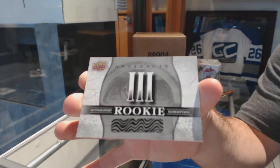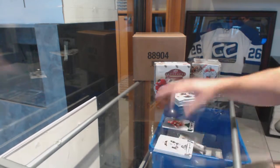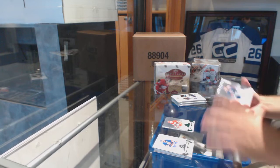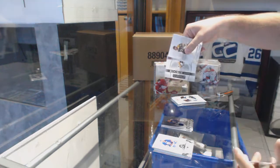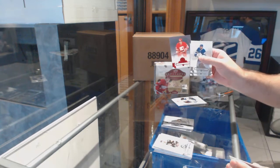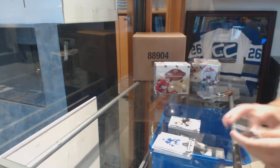We've got an autographed rookie redemption number three — if somebody wants to let me know who number three was, that's got to be pretty high. Autographed rookie redemption number three. We've got an emerald to 299 for the Calgary Flames — Lanny McDonald — a dual jersey number to 299 for the Coyotes, Dale Howard, rookie redemption Pittsburgh Penguins, Calgary Flames, a 299 there.